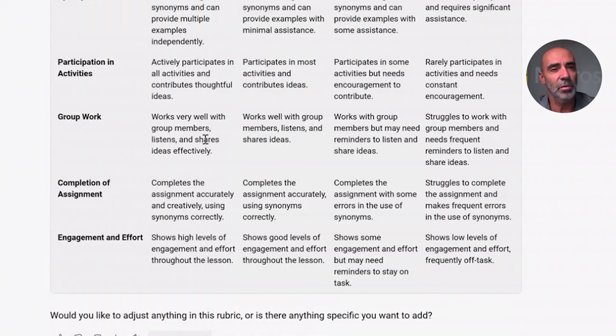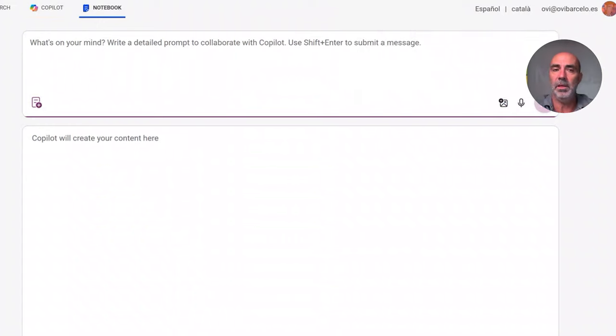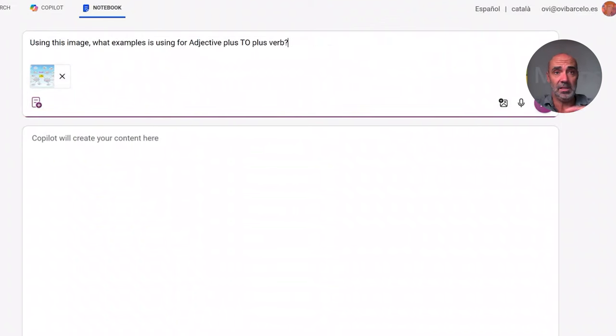We have also other features I want to highlight. This is the feature of notebook. Now I'm going to upload here an image — this is a pattern of the verbs in English. Without any training, it will understand that this is a mind map, it will understand that the center is the beginning, and it will give you an answer perfectly adapted to your question.